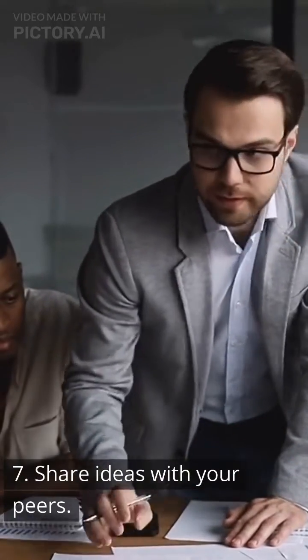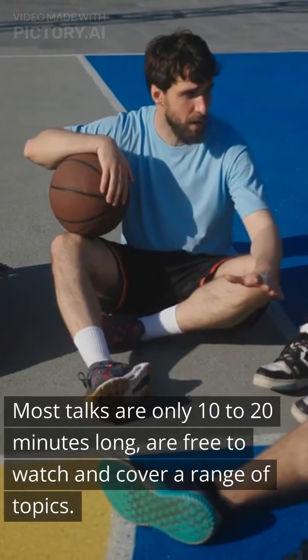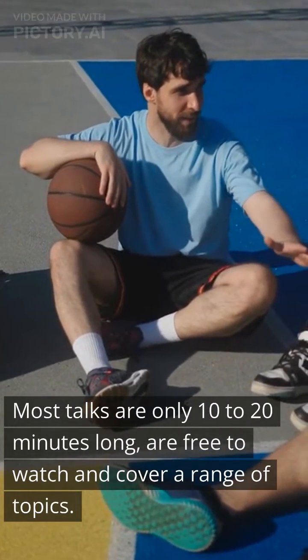7. Share ideas with your peers. 8. Watch TED Talks. Most talks are only 10 to 20 minutes long, are free to watch, and cover a range of topics.